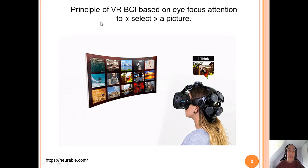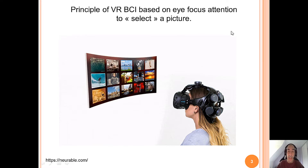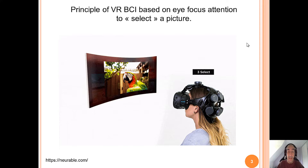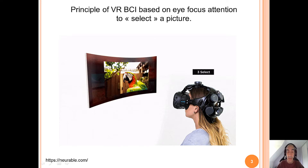The basic principle of VR-BCI is based on eye-focus attention to select a picture, for example. The user thinks about the picture they want to select, the system analyzes, and then selects the picture according to visual information at the occipital part of the brain.